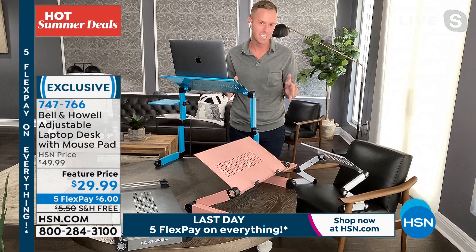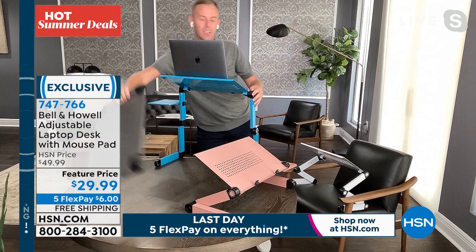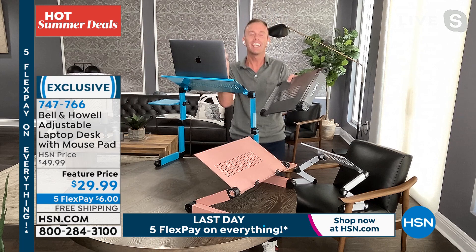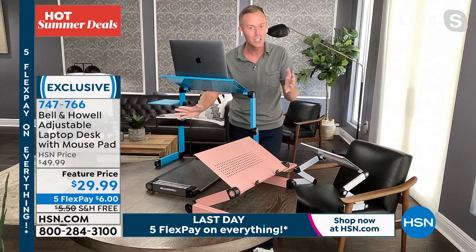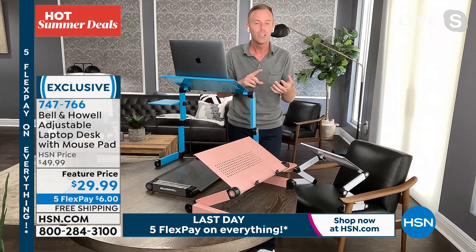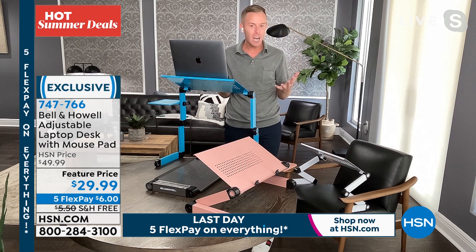When standing desks first came out, I spent twelve hundred dollars on one. I sold that desk to a friend and would much rather have this, because when I'm not using it I can put it away. When friends or family come over, you can put it behind a door or under the couch. It completely eliminates the space needed for a permanent desk. You can turn your dining table, coffee table, counter, or nightstand into a desk.